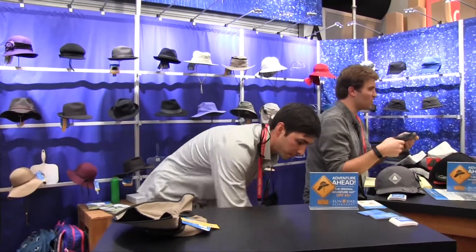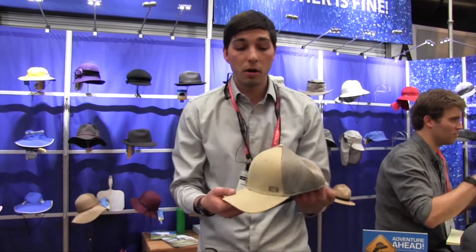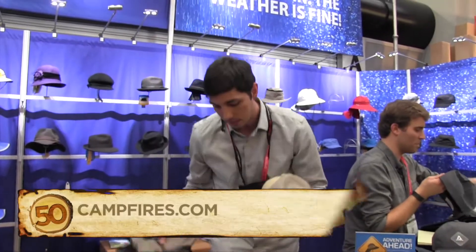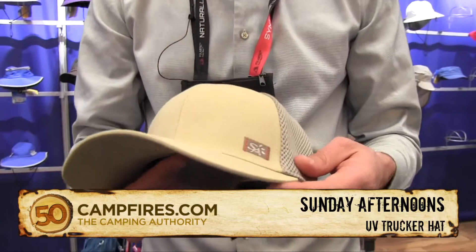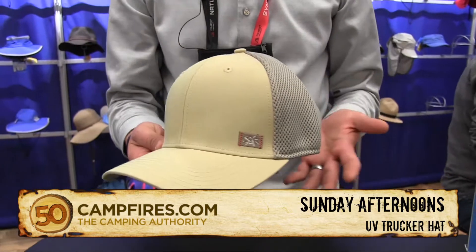The next product is new for spring 2015 — it's called the UV trucker hat. The trucker is a hat that never goes out of style, so how do you differentiate on a best-selling trucker?